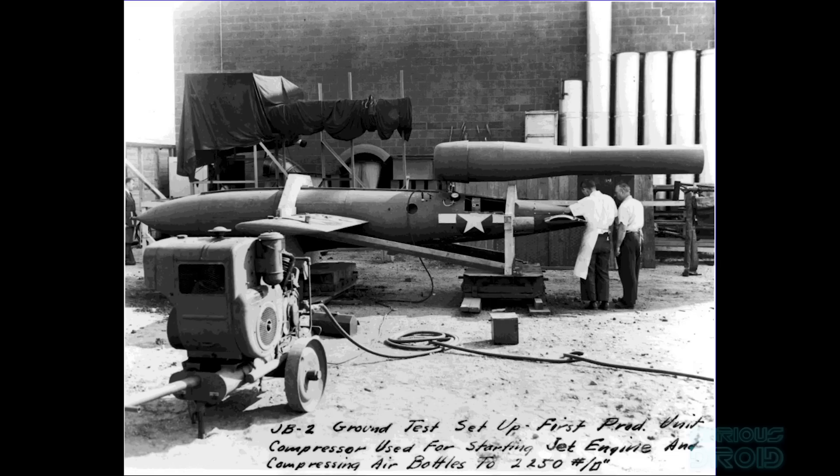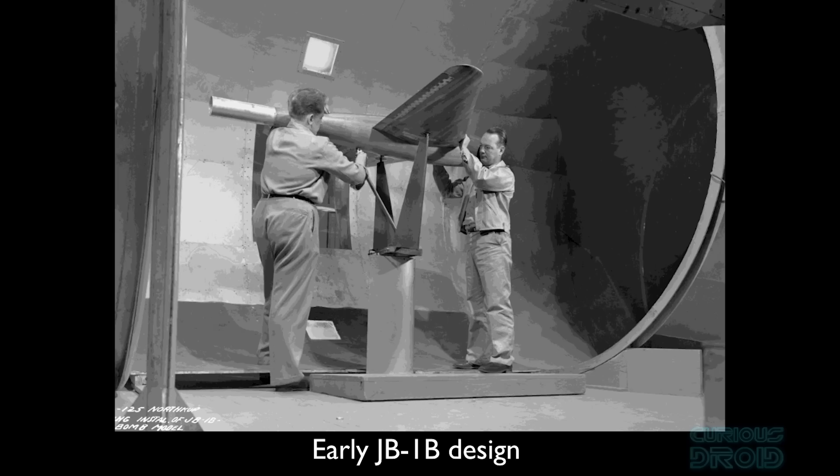The information then made its way over to the United States where, along with aerial photographs of the Peenemünde base and intelligence reports from underground, it was decided that the US would create their own jet-powered flying bomb. This would be called the JB-1, nicknamed the Bat Bomb or Thunderbug, and be built by Northrop Aircraft.